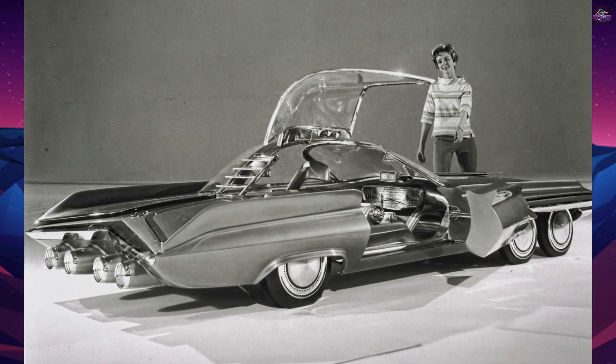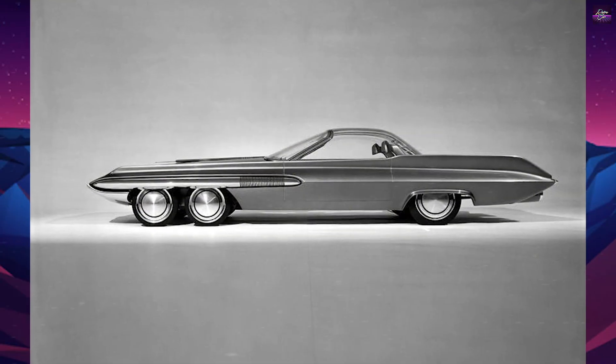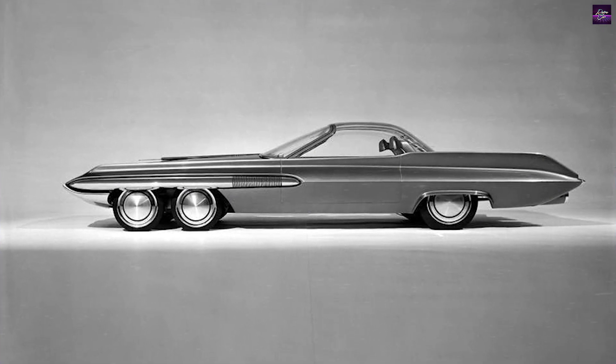The nuclear propulsion concept was included on the assumption that radiation issues could be overcome without the need for massive shielding. The car had six wheels, with four steerable ones at the front and two fixed ones at the rear, similar to the fictional six-wheel 1965 Fab One.